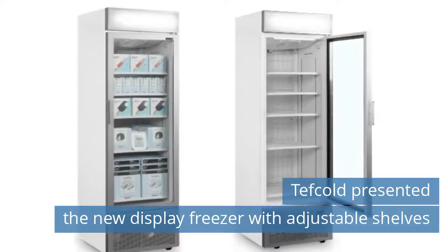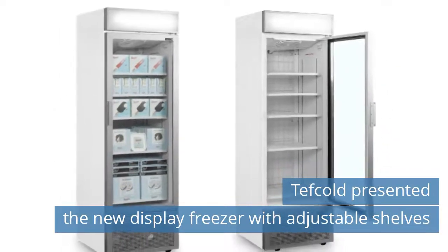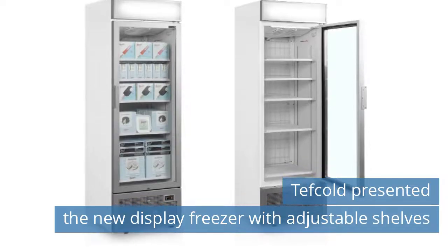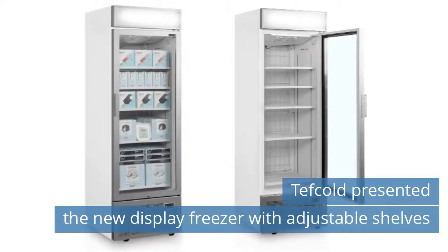First News Today! Tefcold presented the new display freezer with adjustable shelves. The new USE 1450 GCP-NF and USE 1450 GCP-NF Silver is easy to access for customers and staff alike, easy to clean, and the low energy consumption helps keep running costs to a minimum. Key product features: